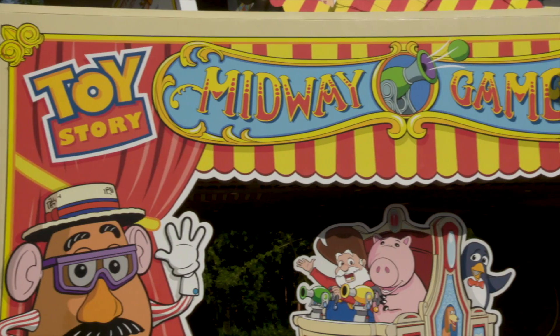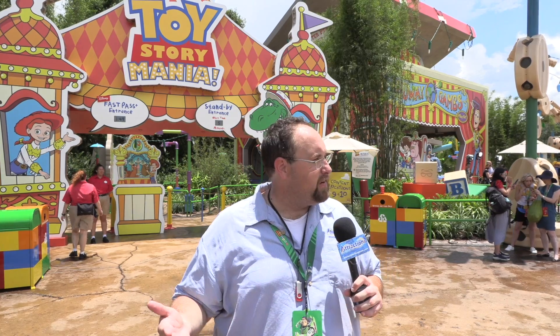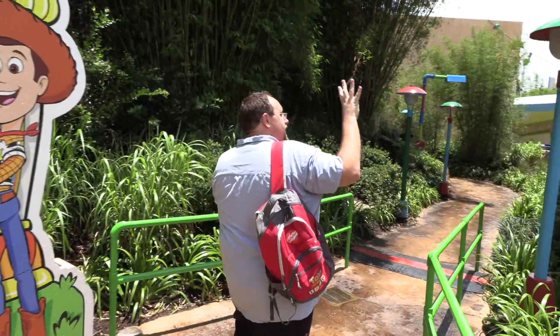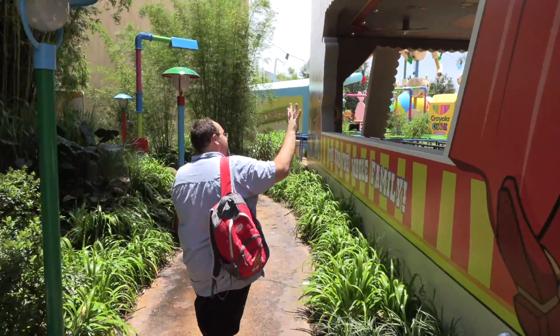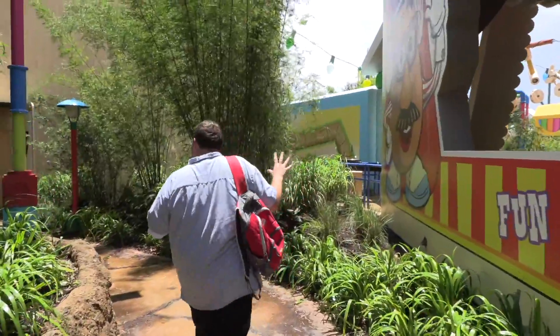Toy Story Mania has been a popular attraction here at Hollywood Studios for the past 10 years. And with the opening of Toy Story Land, the entrance has been moved right here inside the land. There's a whole new queue system for the ride, as well as the return of a favorite animatronic that's been missing for a little bit. Let's go take a look. The big addition to the queue is this giant Midway Games playset box that the whole games came inside — really, really cool.